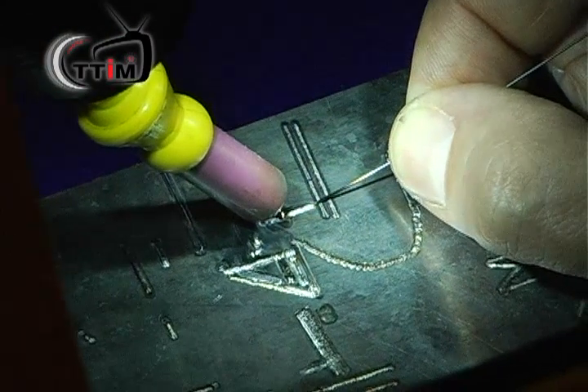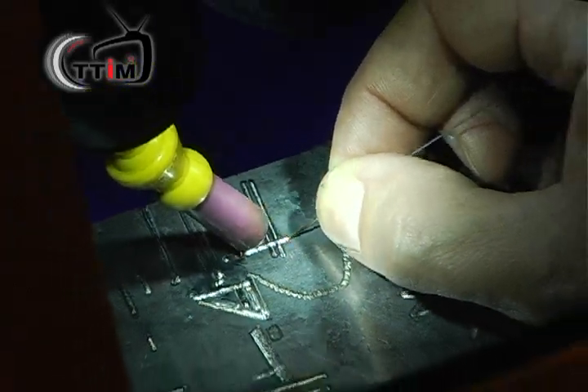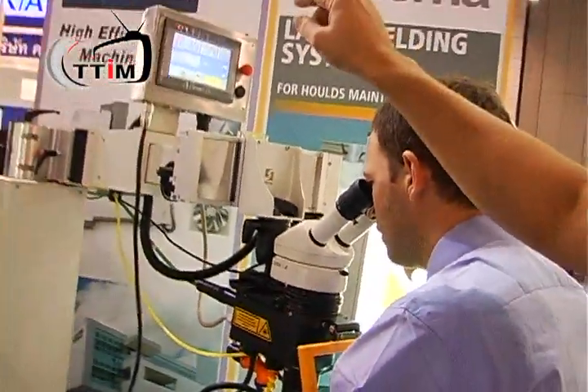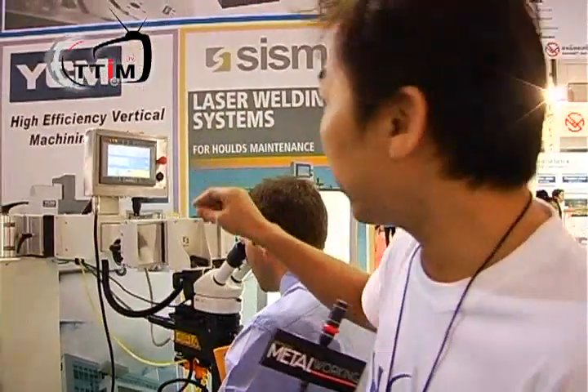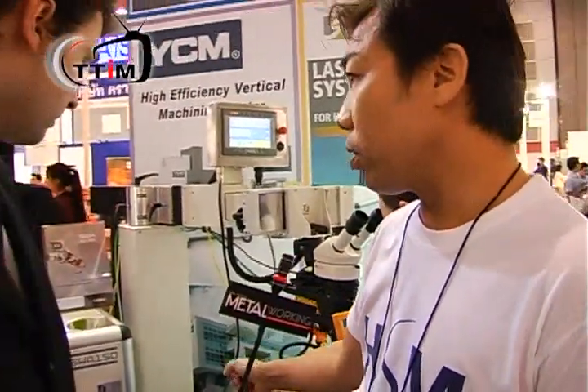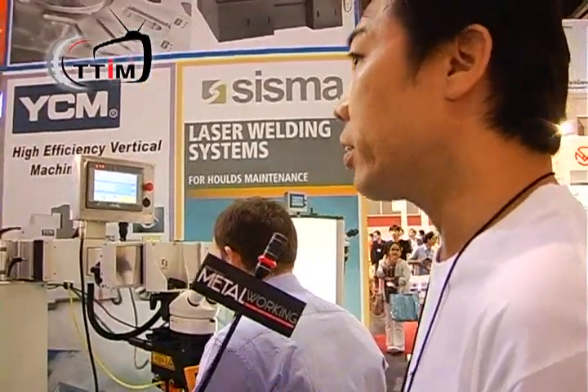What is special about laser welding? You can see on the controller — the machine is just easy to use, like an iPhone. It's working automatically with the joystick. And compared to our market, mostly it's manual welding. This one is fully automatic.